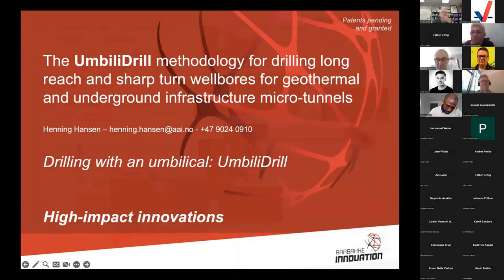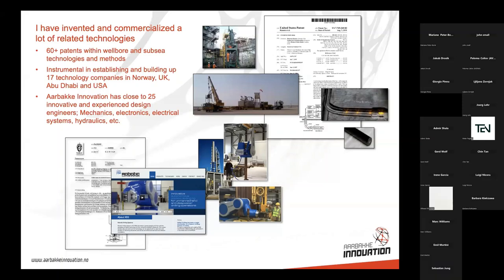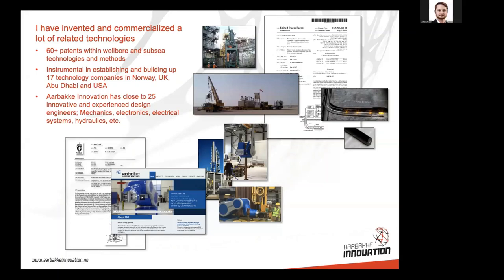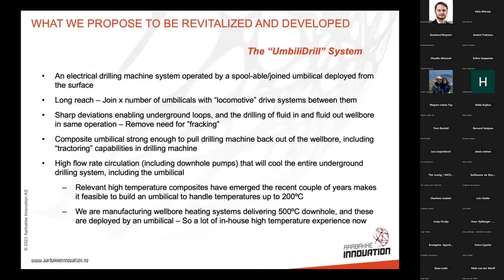Here you see some of the things that make it actually possible for me to come up with this concept, and we have the technologies to do this. I have quite a few patents in the oil industry and have been involved in building up companies. At Ørback Innovation we have close to 25 experienced engineers in complex wellbore equipment. You can see a composite rod I invented for pushing into long wellbores for fiber optic logging, and also a robotic drilling system we developed for drilling.